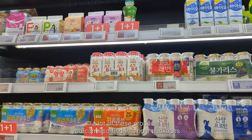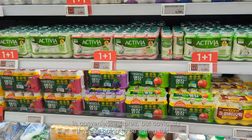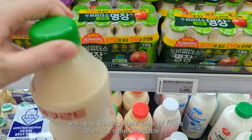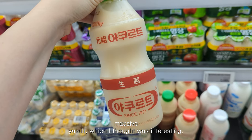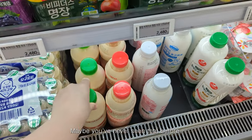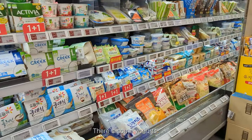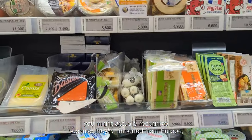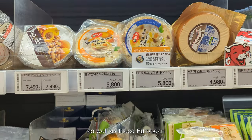A lot of these products you can also find in single packages in convenience stores, but if you're going to be eating or drinking these kinds of foods often, it's more affordable to buy them in multi-packs. This is a massive Yakult, which I thought was interesting. There are some yogurts — a lot of the brands you might recognize because they're imported from Europe — as well as European cheeses.